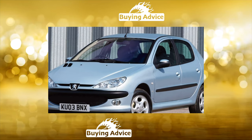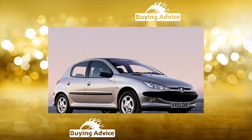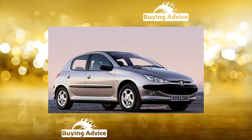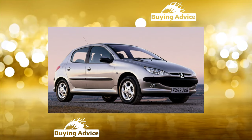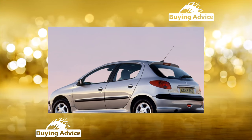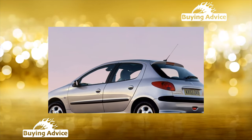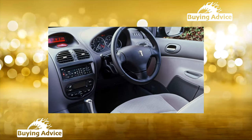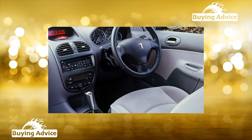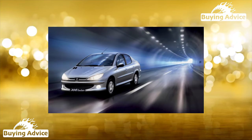The body of the French hatchbacks is strong and galvanized. It rusts reluctantly even in places where the paint is chipped. The same cannot be said about the Iranian assembly sedans that appeared on the market in 2006 — their problems with corrosion and fitting of body parts were among the main ones. It is worth paying attention to the hinges of the front doors of three-door models; over time, they hang and often need to be replaced.